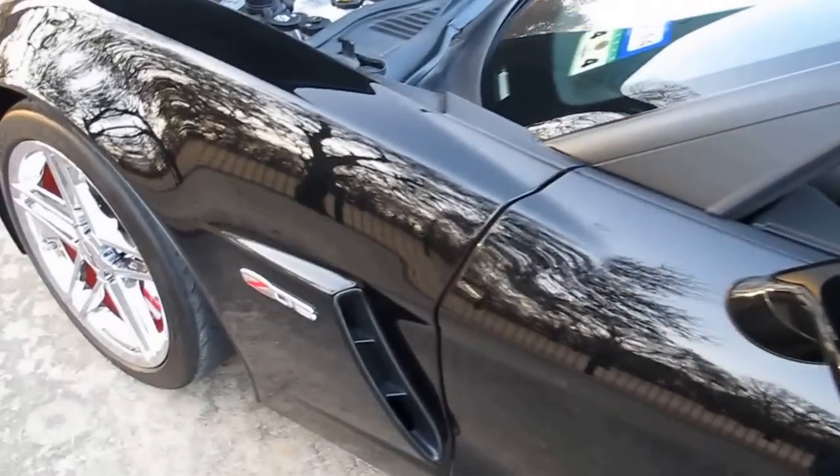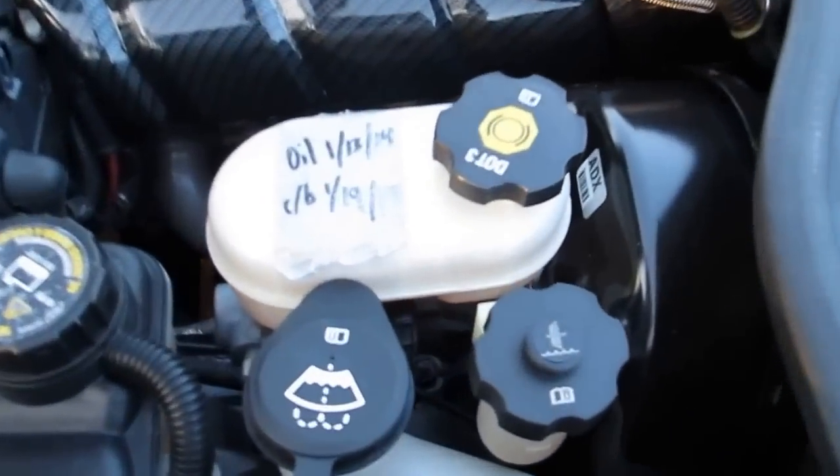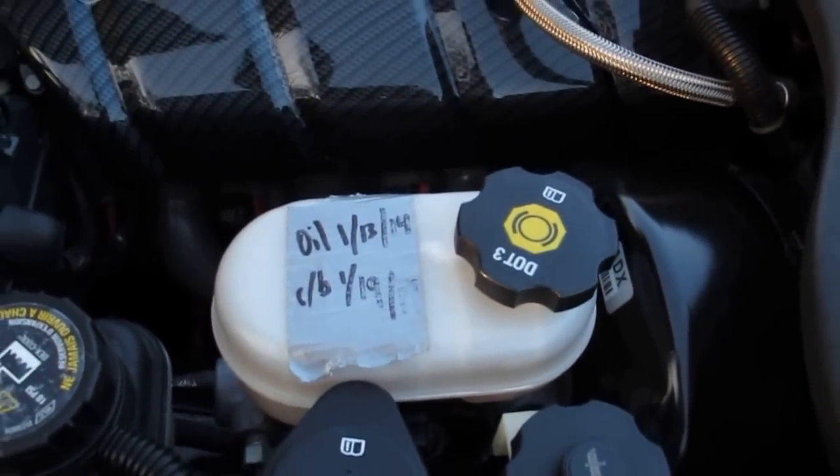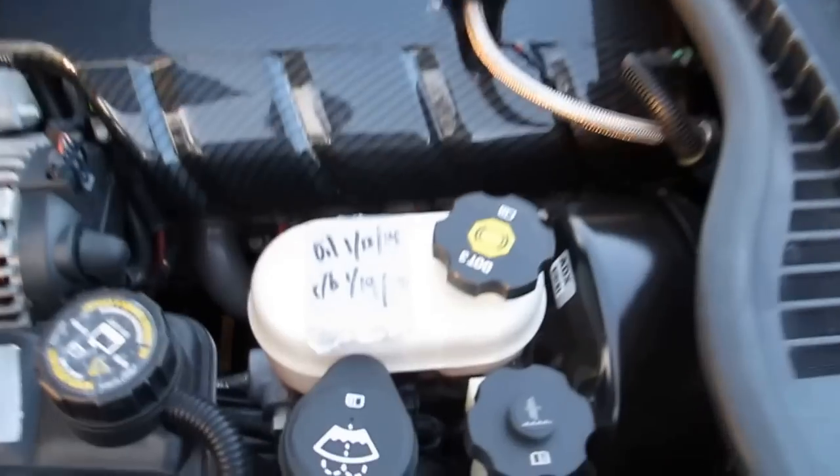It's just had the oil changed with Mobil 1. It's also had the brakes flushed with AMSOIL brake fluid, and the clutch reservoir as well.